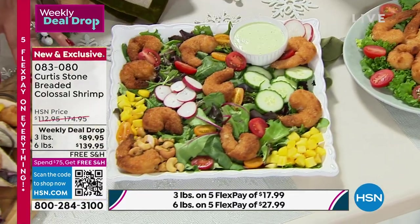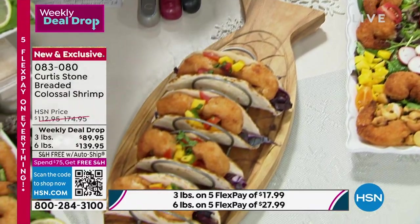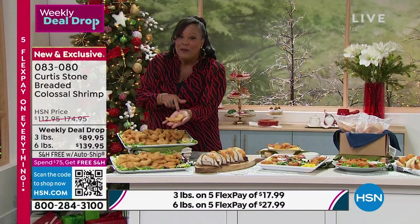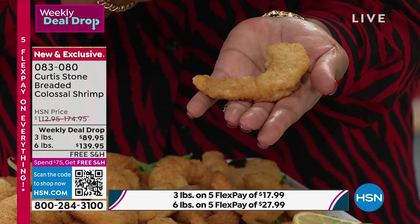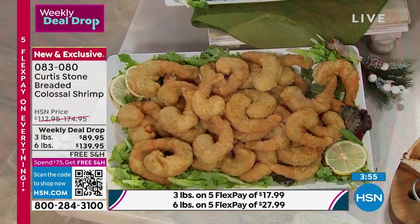I just want you all to see — look at this big one. Look at how big this shrimp is. You've got to see my hand — this is huge. I love that they're fresh. All shrimp is not created equal. I live here in Florida. There's no fishiness to this — it is fresh, it is huge, it's colossal. It doesn't even need a sauce. I love that the breading is light, it's crunchy, and it's absolutely hands down the best shrimp.